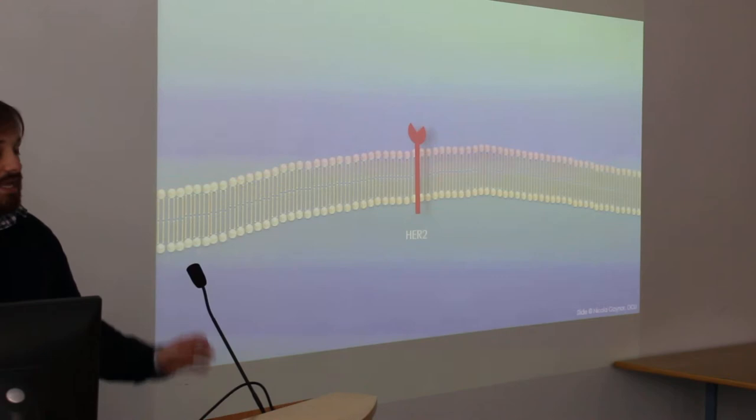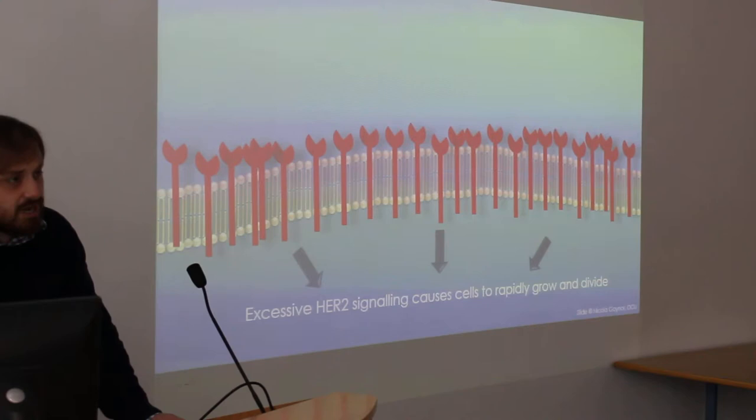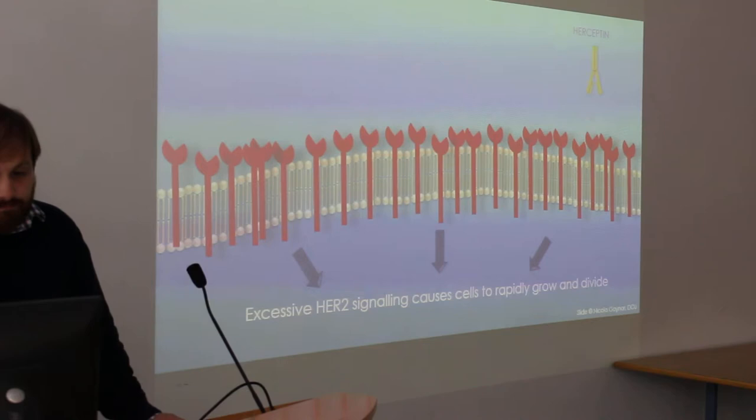In a HER2 positive or HER2 amplified cancer, you've got way more HER2. And what this is doing is driving the growth and division of the cancer cell, and it's highly dependent on this pathway.